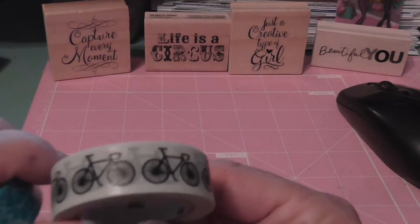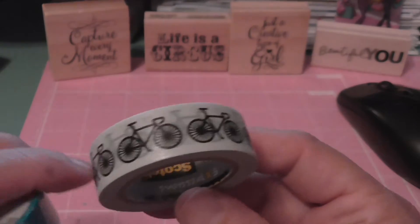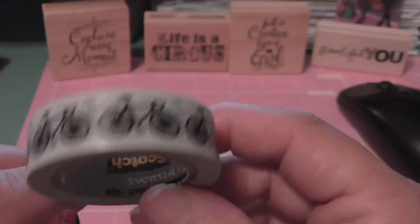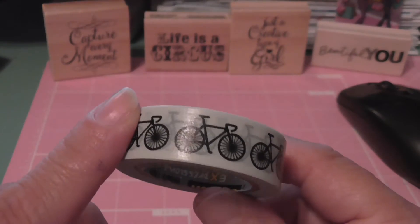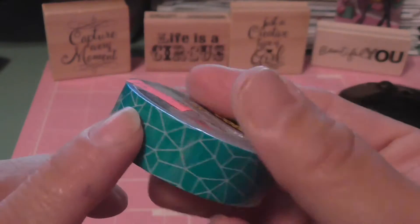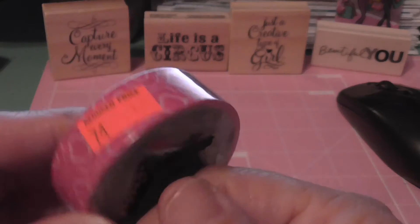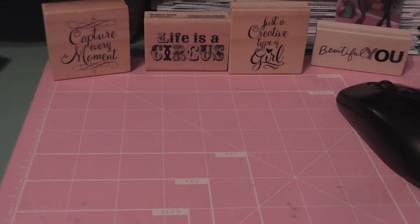This washi I found at a Walgreens when I was dropping off some Redbox movies and I decided to step in. This washi here is from Scotch — I went ahead and opened it. These were 74 cents. I got this pattern here, and this one, and then this one. A couple of new rolls of washi for 74 cents.